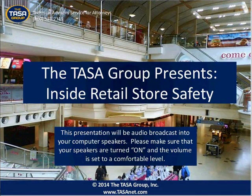Good afternoon and welcome to today's presentation, Inside Retail Store Safety. Before we begin, I'd like to take a few moments to go over some housekeeping items. We will be recording this webinar. This presentation is CLE approved and we will be asking you to enter a passcode for CLE credit a few times throughout the presentation.